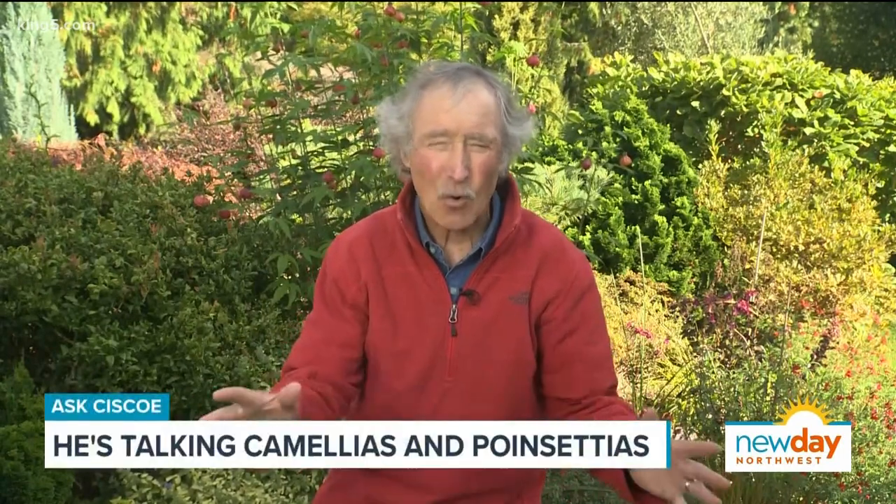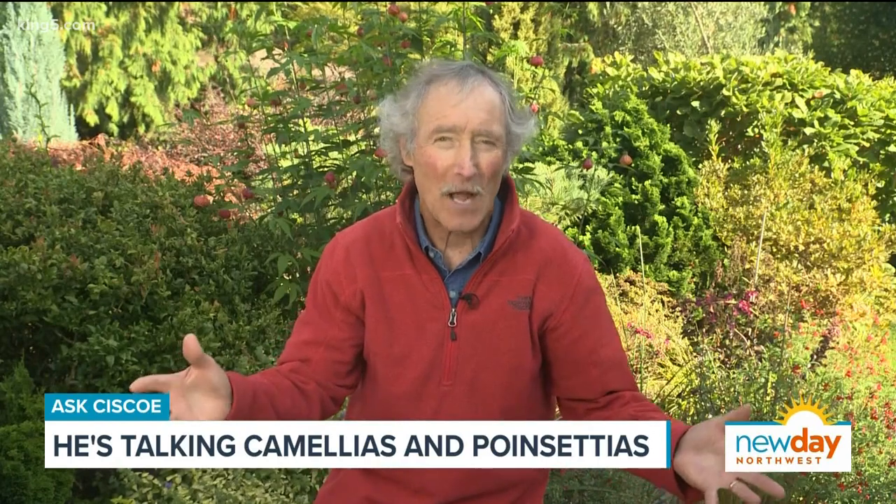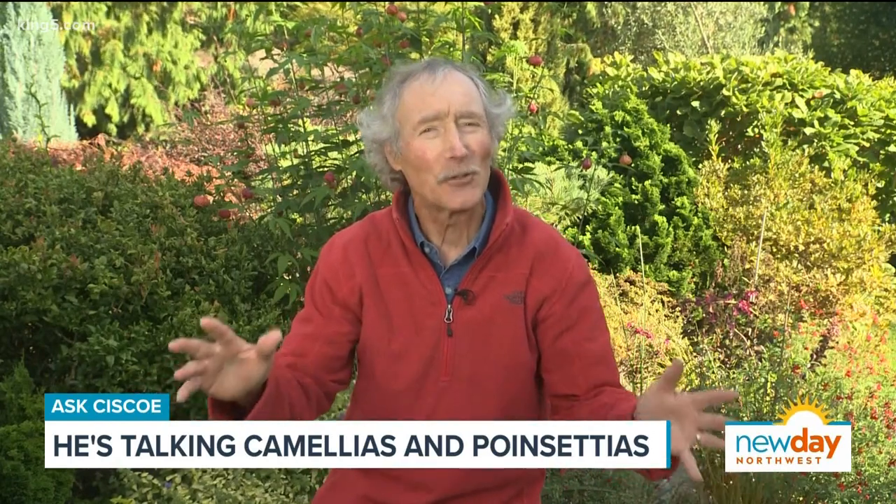Oh man, you've got the wrong camellia. Some camellias are hardier than others and some just can't take cold hardly at all. It freezes those little buds and you never get flowers. This could go on for years.